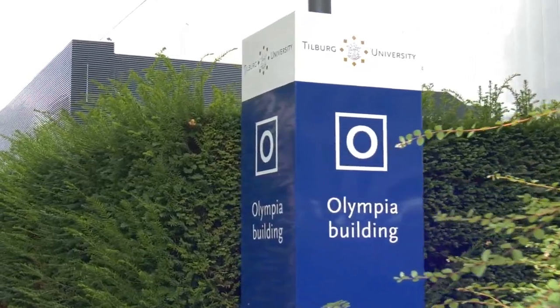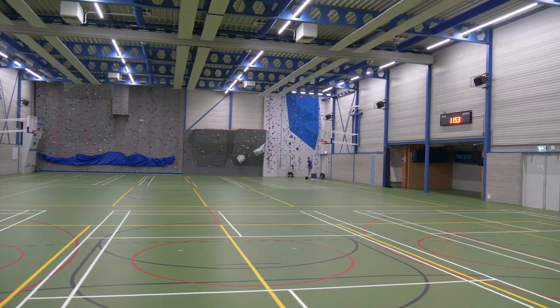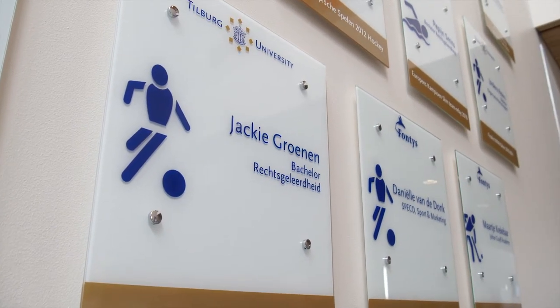The Olympia building is the sports center of Tilburg University. The sport membership is cheap and with the membership you can join all kinds of sports and classes. You can join dance or spinning classes or rent a squash court with your friends.